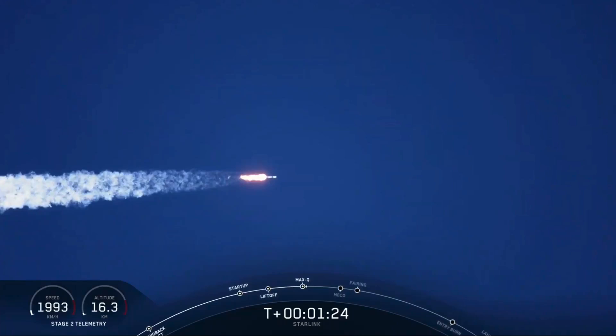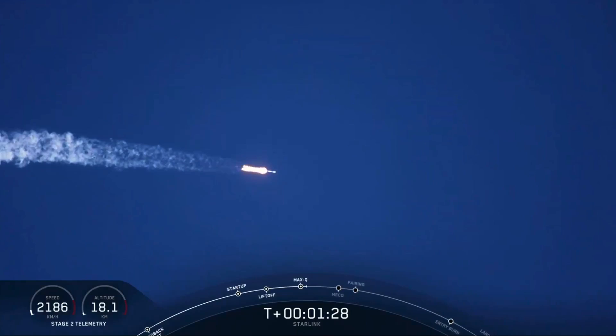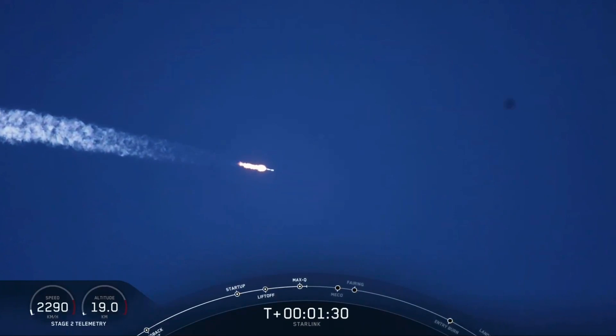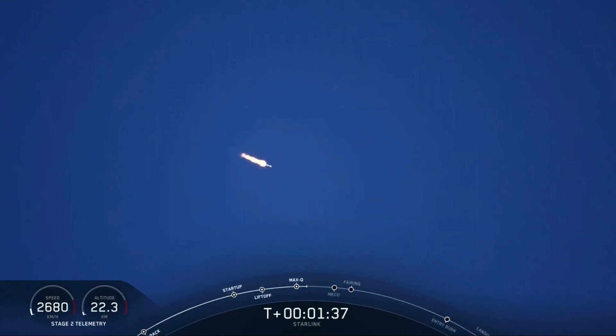In about a minute, we're going to have three events happening back-to-back. First will be main engine cutoff, or MECO, where all nine M1D engines will shut down and slow the vehicle in preparation for event number two, stage separation.